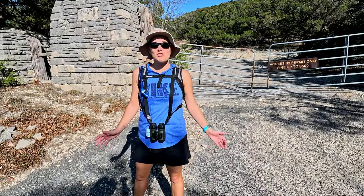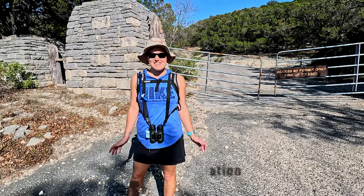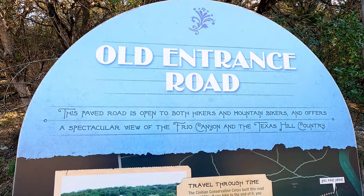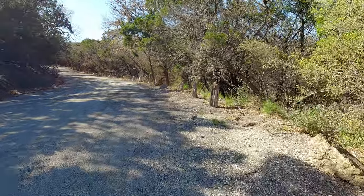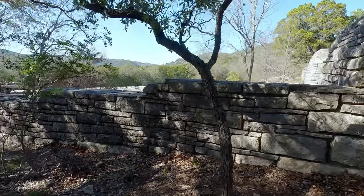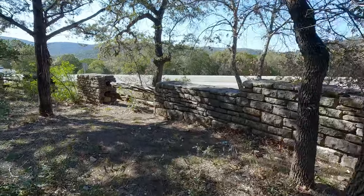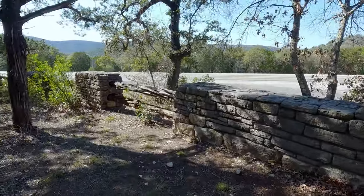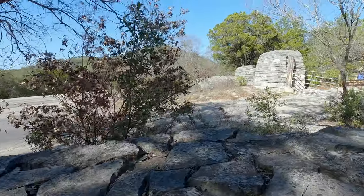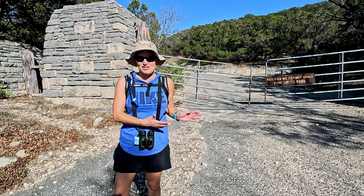I'm standing in front of what was the original entrance to Garner State Park, built by the CCC in the 1930s. It's now been closed off, and the only way to get here is to hike up Old Entrance Road, which is paved but now walking only. Here at the Old Entrance, four different trails connect, so once you get to this point you can keep going in multiple directions. I definitely encourage you to get to this part of the park because it is historic.